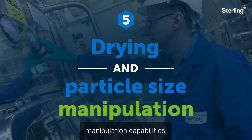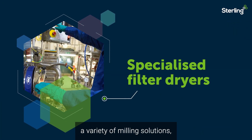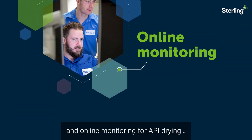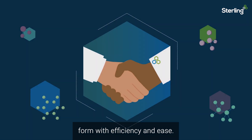The Cork site delivers extensive drying and particle size manipulation capabilities. With specialised filter dryers, a variety of milling solutions, and online monitoring for API drying, the team at Cork helps customers to achieve their optimal solid form with efficiency and ease.